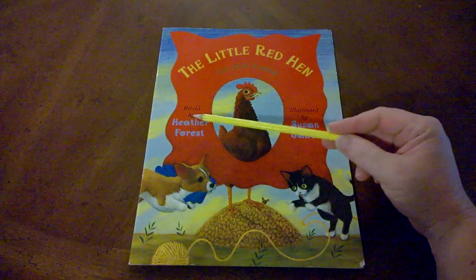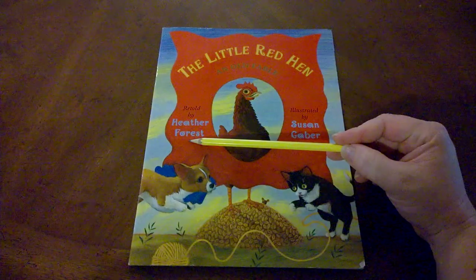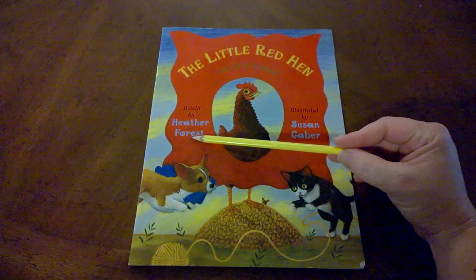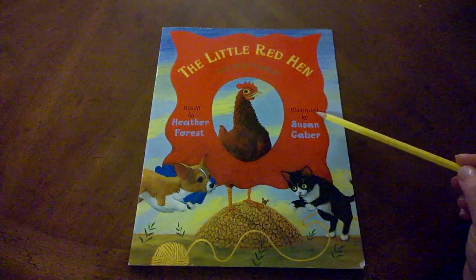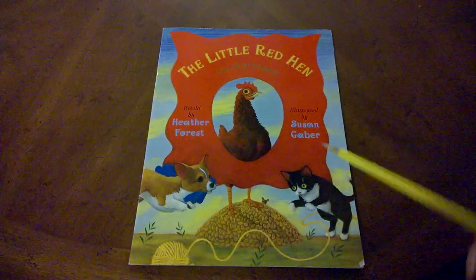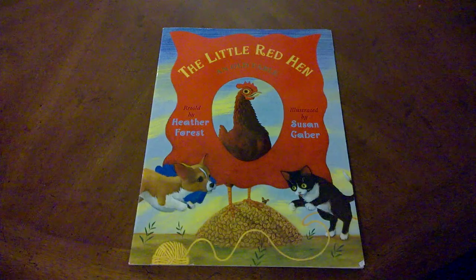This story is retold by Heather Forrest. She's not the one who originally made up the words, but she's the one who decided how to write them in this book. This story is illustrated by Susan Gaber — that means that Susan drew the pictures.